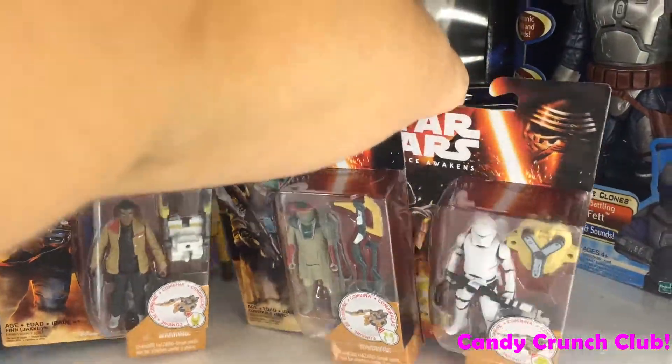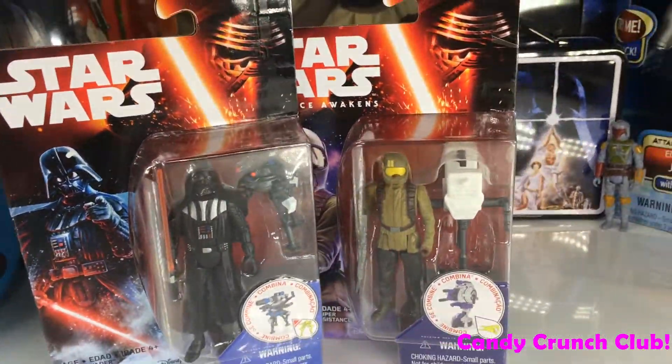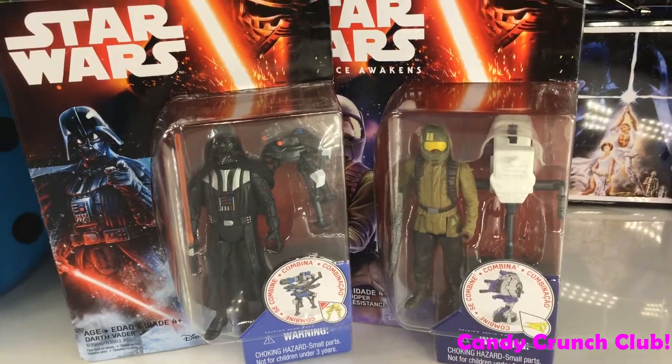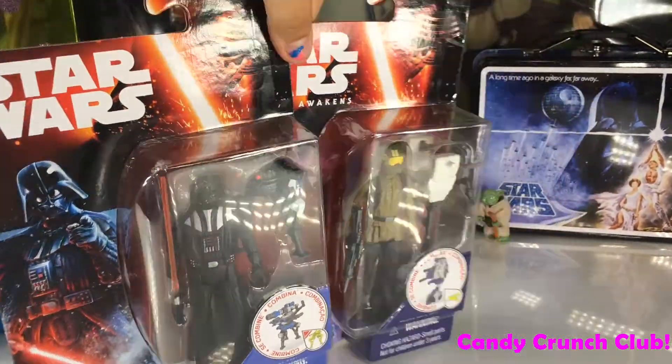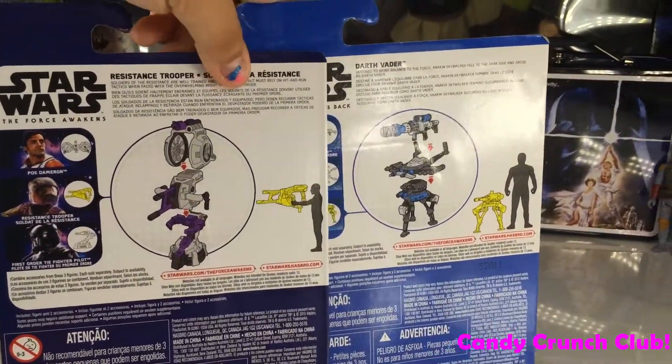So we got those three and then got these two. We're going to get the other one for the full set of this one. And here are the ones you can collect for this one.